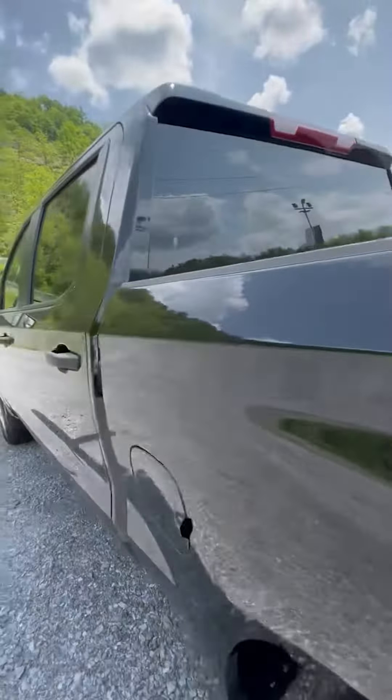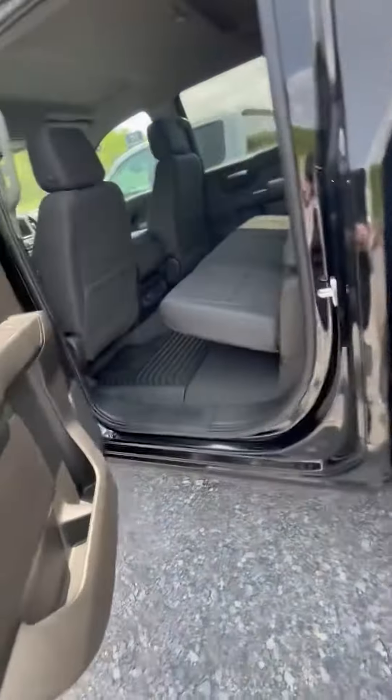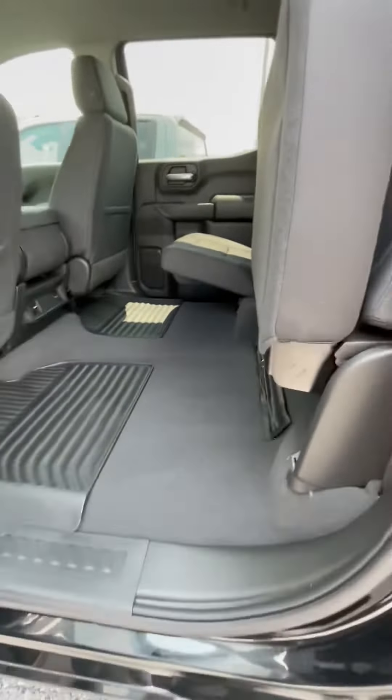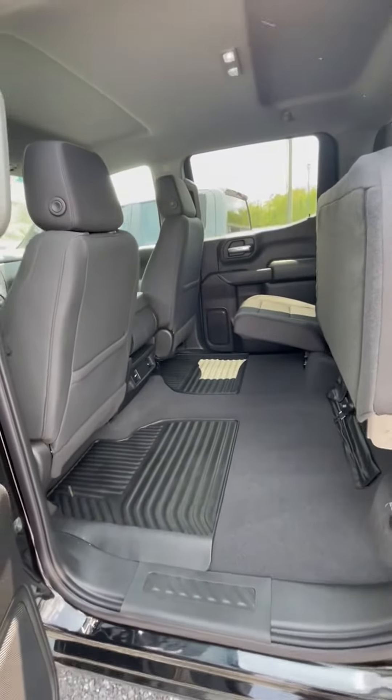Coming into the inside, it is a crew cab, so you do have that bigger back door which gives you more ample space back here. You have the way to lift it up — you can fit dressers, anything back here, even if you're moving.